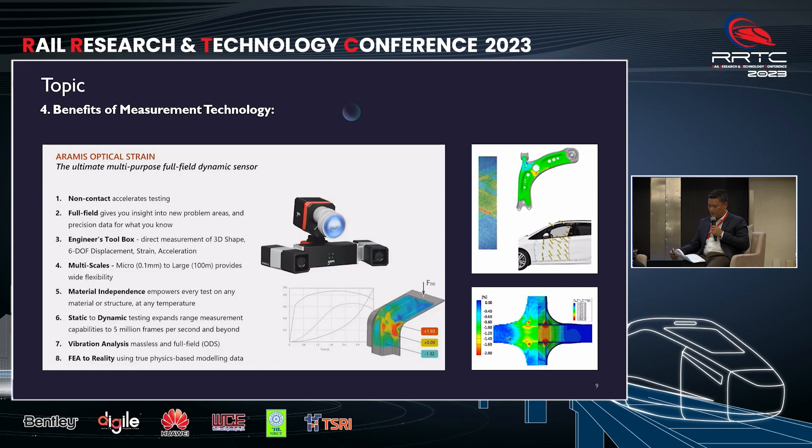The next section will cover the benefits of measurement technology, highlighting the advantages of utilizing Aramis for various proposed structures. First, non-contact capability to accelerate testing. Second, providing full-field insight into potential problem areas and developing precise data for known parameters. Third, serving as an engineer's toolbox by enabling direct measurement of 3D displacement, 6 degrees of freedom displacement, strain, and acceleration among other capabilities. In addition to these three examples, there are five more benefits of utilizing Aramis, which you can explore in detail within the presentation material.